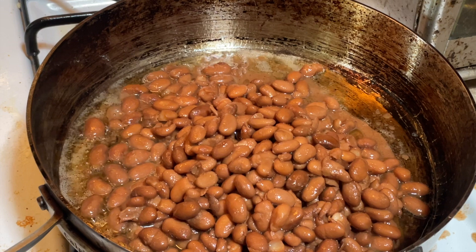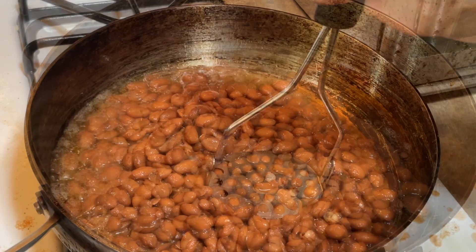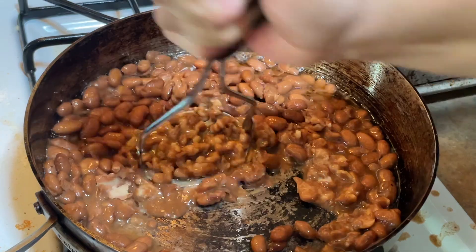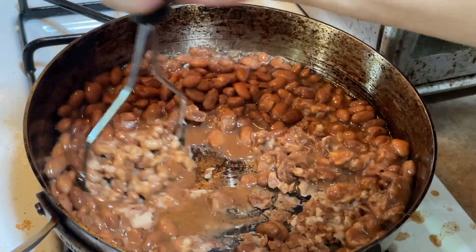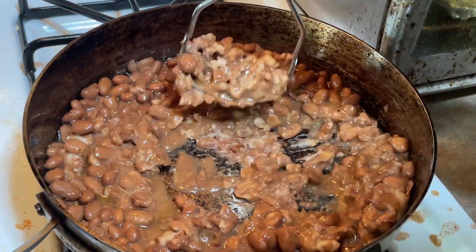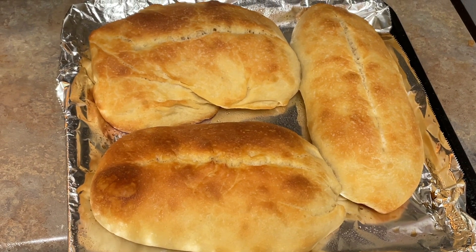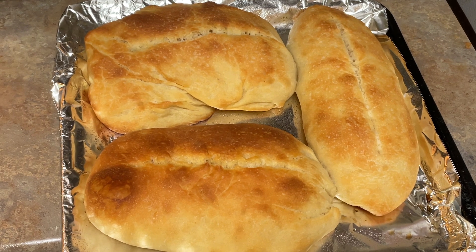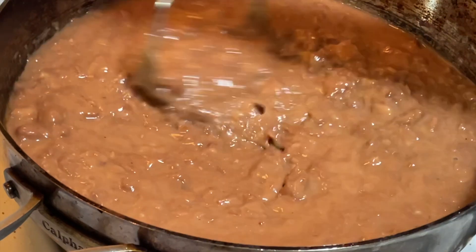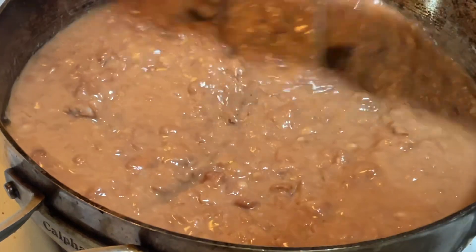For tortas, you can add whatever toppings you want. On this day we did refried beans because anytime you have a torta, refried beans are a must — they taste so good. I add some of the bean juice and start smashing them. These are the first round of bolillos out of the oven; I think they look okay. I'm finishing the beans while the meat is also cooking and the second dough is still rising.